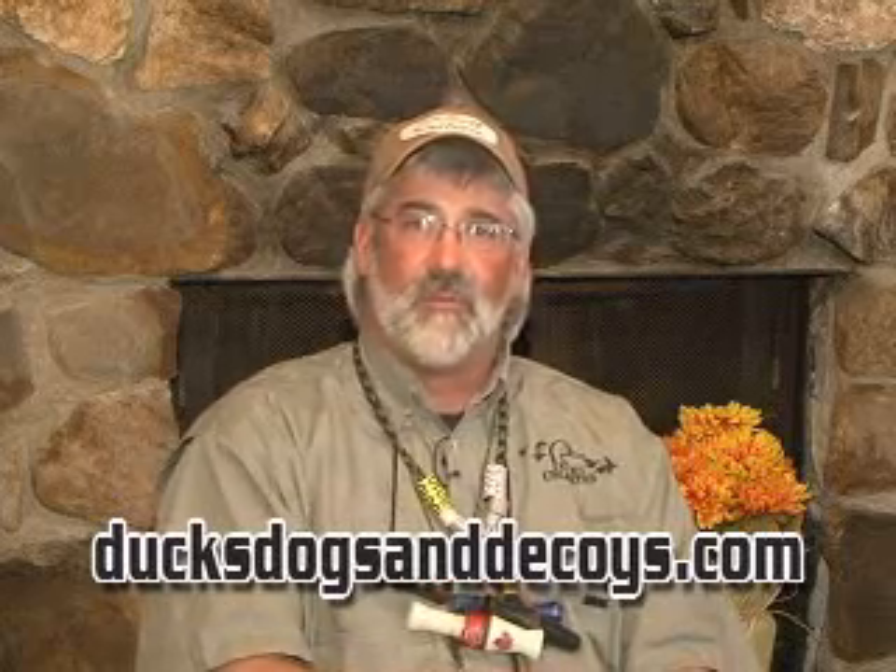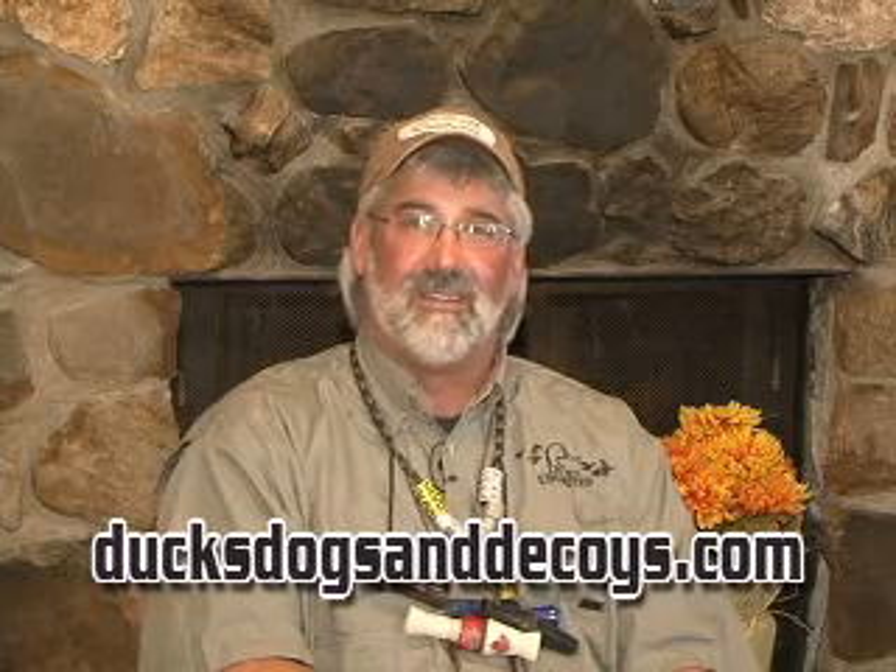I'm Bill Saiff III with Bill Saiff Outdoors, and that's your Ducks, Dogs, and Decoys tip for the week.